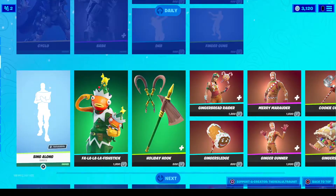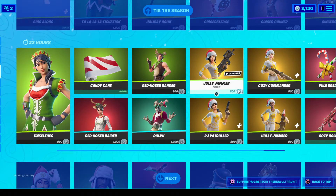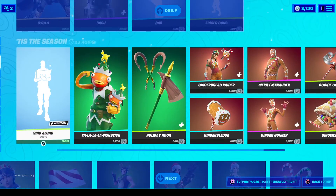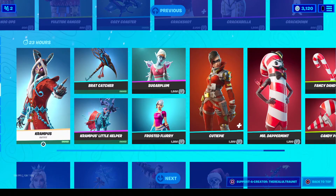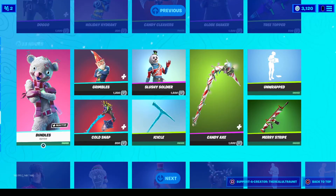Of course the Tis the Season stuff is all still here — all the different Christmas skins are still here, they have not left yet. I think they brought a lot of them back today, so this is probably going to be here until Christmas, and then after that they're all gone for good. Krampus is here, they're all here.